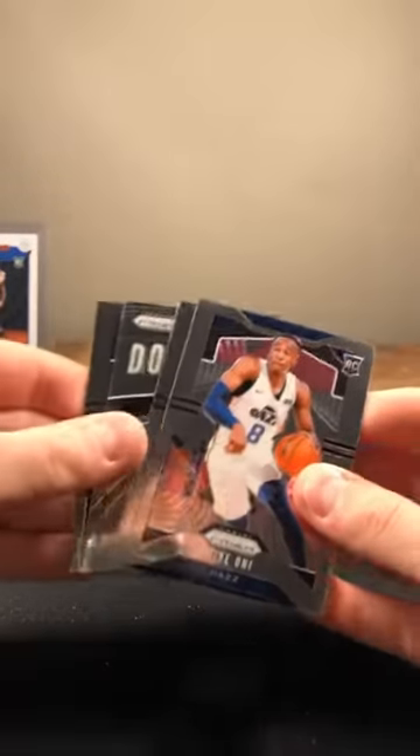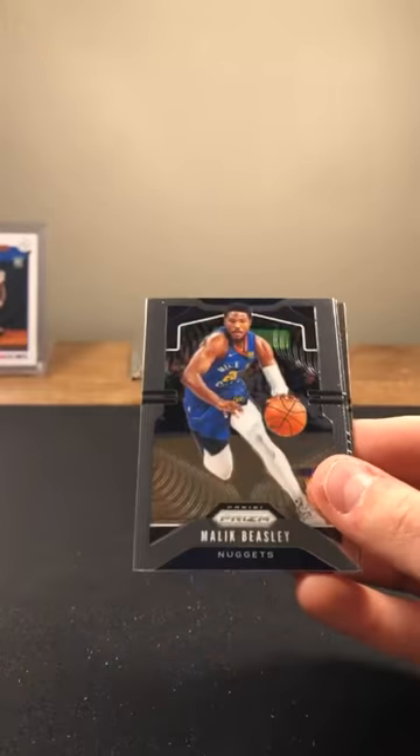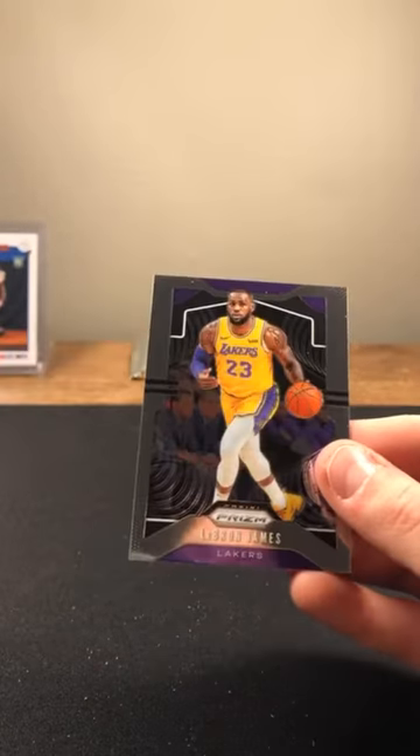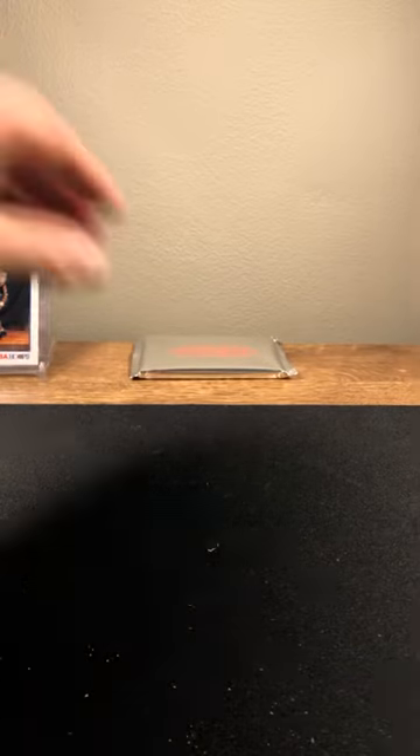No hit, no color either. One rookie going to the Jazz — Beasley, Ant insert, and LeBron on the back. Time for 12 Pink Cracked Ice.